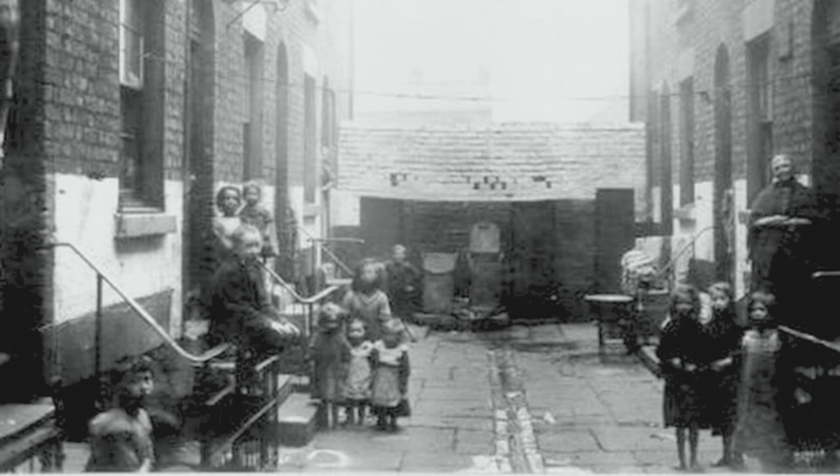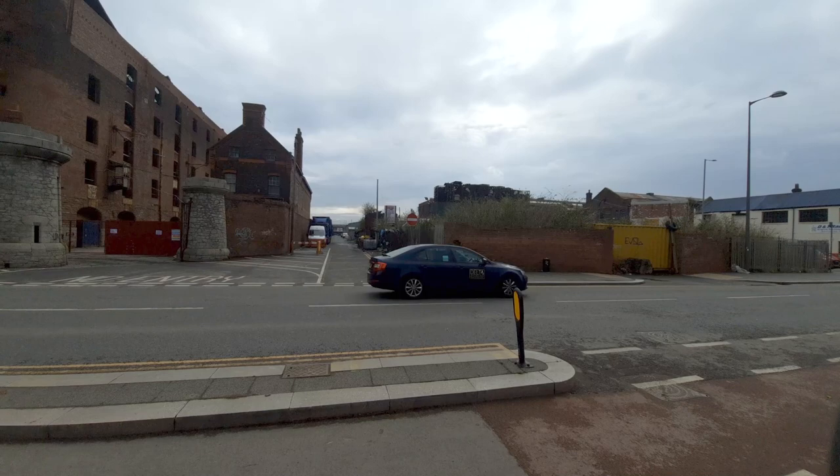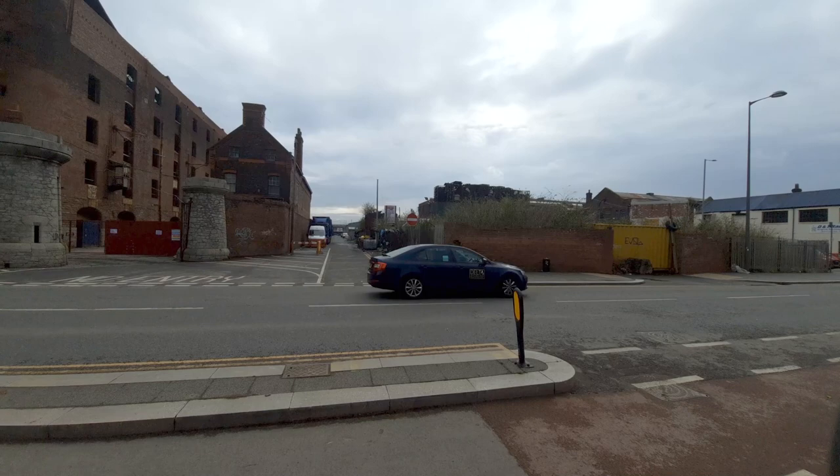They were shocking. Many people died. They had families living in one room — it was not great at all. We have done a film about John's Irish roots, which you can find the link here. We're going to be doing more about all the Irish links for the Beatles themselves — coming soon.